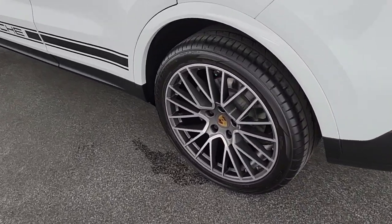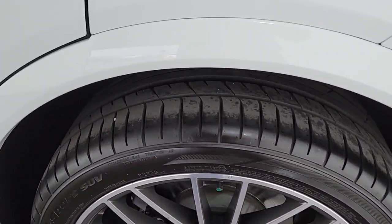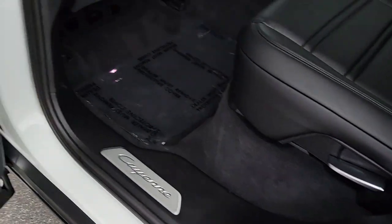Feel the joy of the drive in this exhilarating Cayenne. Treat yourself to a test drive today — our staff will toss you the keys and give you an outstanding customer experience.